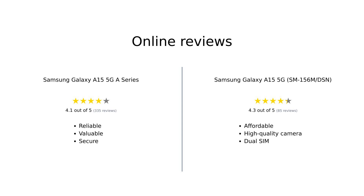Reviewers generally find the Samsung Galaxy A15 5G A series to be a solid, reliable phone with great value for money, especially appreciating its battery life, storage, and security features. On the other hand, the Samsung Galaxy A15 5G SM-156M-DSN is praised for its affordability, camera quality, and dual-SIM functionality, although some users have faced issues with the charger and unlocking.